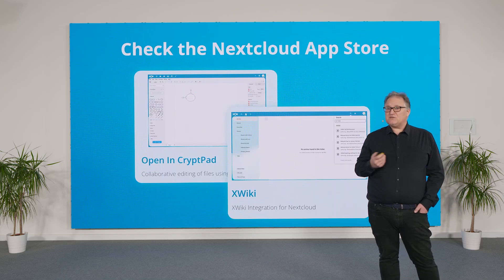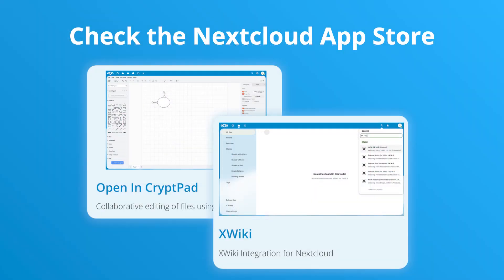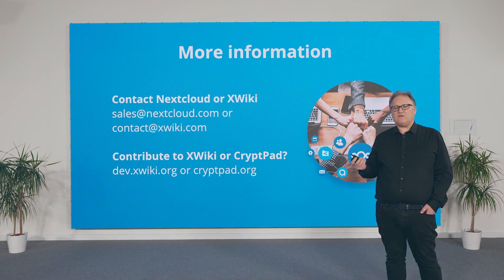We have built this extension as part of the OpenDesk project, led by Zendesk. Interested in using XWiki or Krippad on Nextcloud? You can experiment with these apps in the App Store available today. And if you're looking for a mission-critical deployment, you can reach out to either Nextcloud or us for an integrated secure knowledge management and document collaboration solution, thanks to our sales partnership.